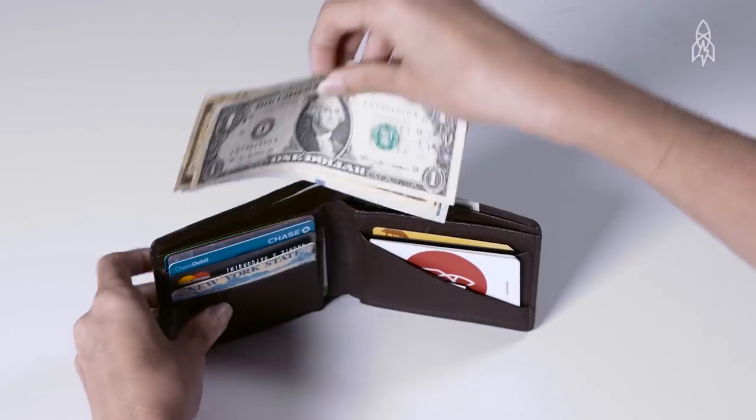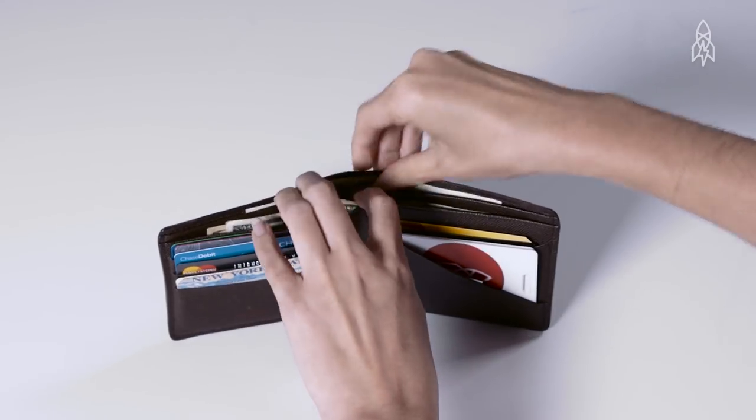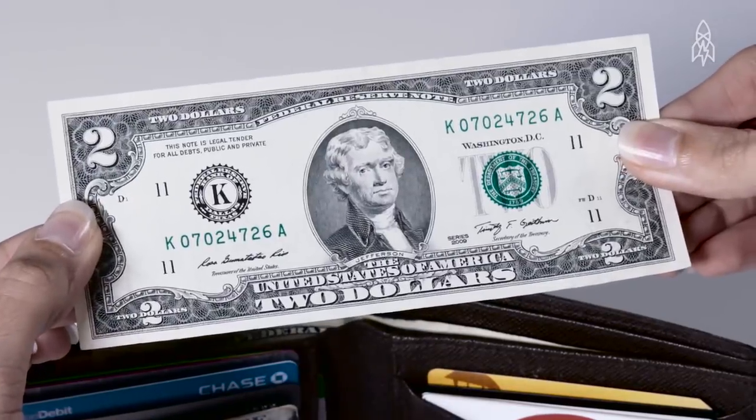Open up your wallet and you'd expect to find 1s, 10s, 20s, maybe even a hundred. The last thing you'd ever expect is a tom — also known as a $2 bill. Here's why.